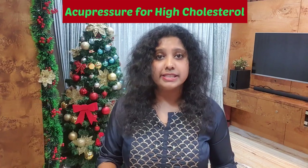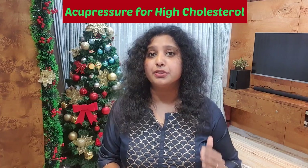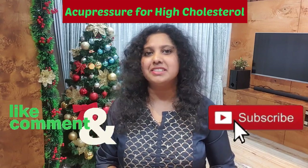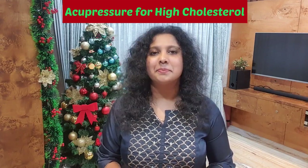Massage all these acupressure points every day and that should help you to reduce your cholesterol levels. If you do like my video, please do like, share, and subscribe to my channel. Try it and have a great day. Bye!